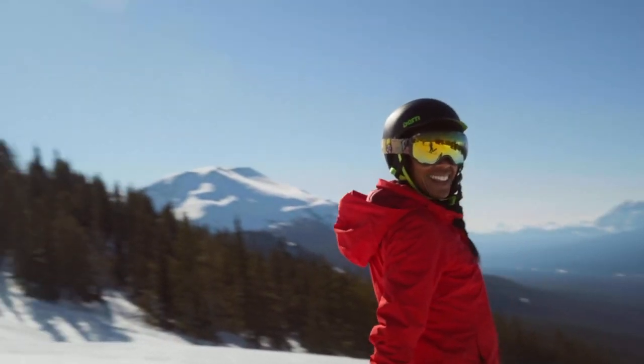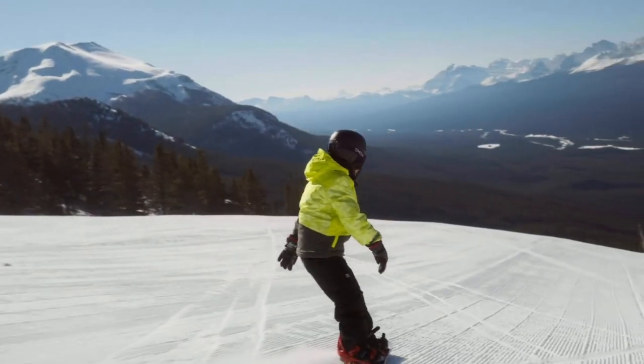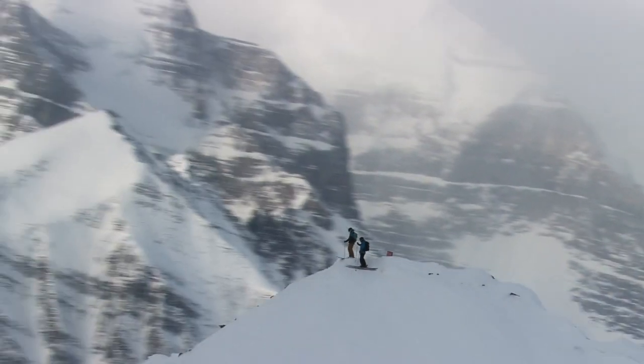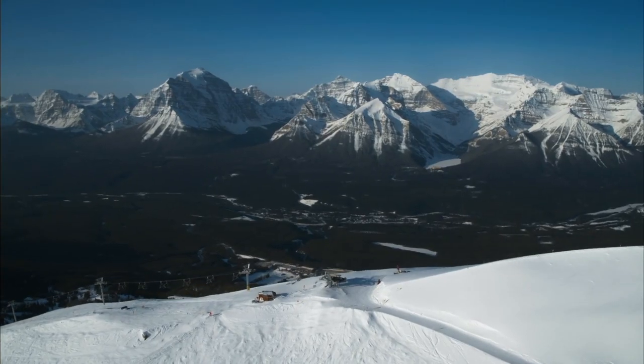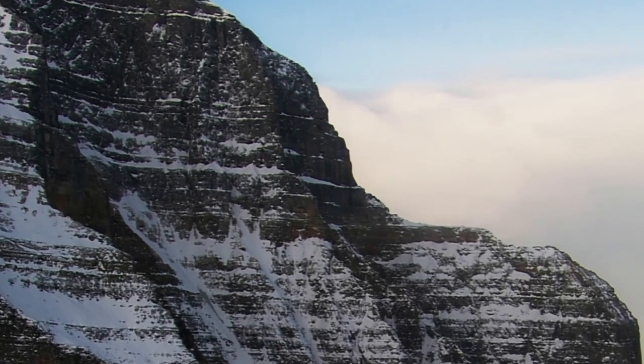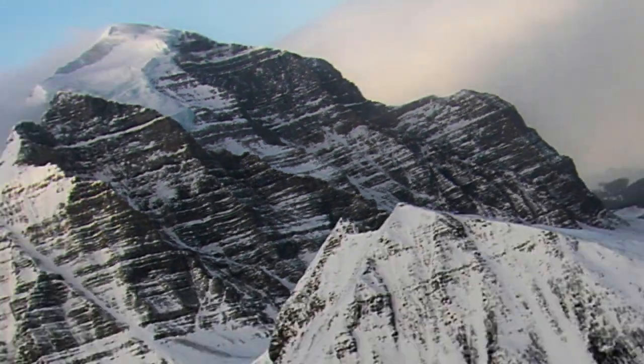Lake Louise. There is truly no other mountain resort that can compare to Lake Louise in Alberta, boasting Alberta's biggest skiable acreage at 4,200 acres, 164 marked runs, and a 3,250 foot vertical drop. Lake Louise is a spectacular place.